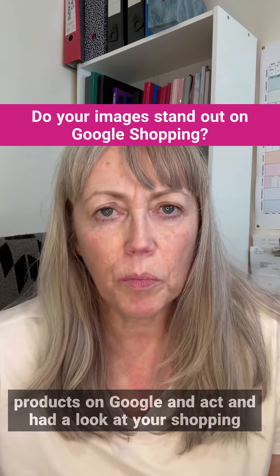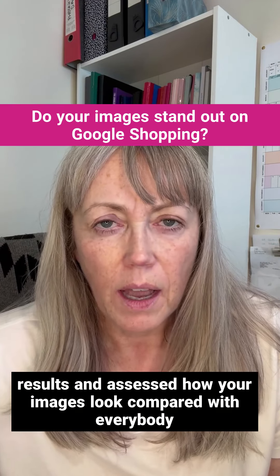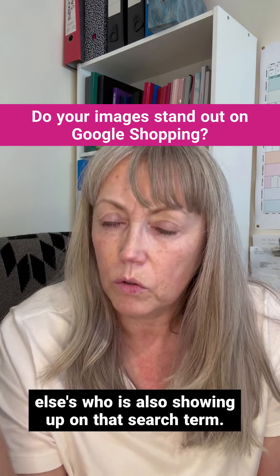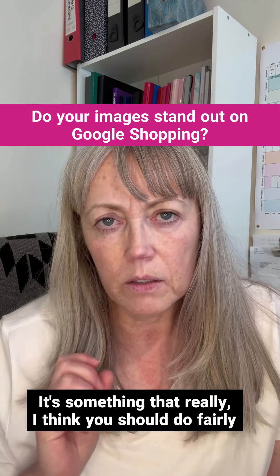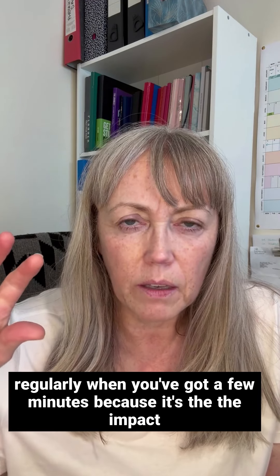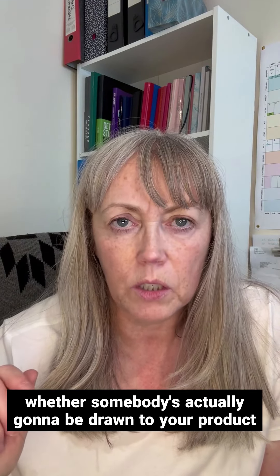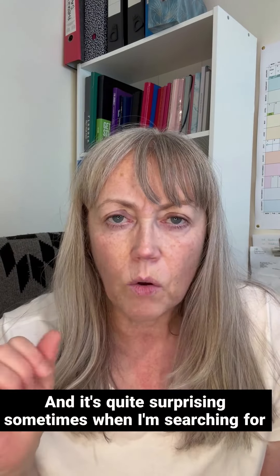When was the last time you actually searched for your products on Google and had a look at your shopping results, assessing how your images look compared with everybody else's showing up on that search term? It's something you should do fairly regularly when you've got a few minutes, because the impactfulness of your image can really make a difference as to whether somebody is going to be drawn to your product and potentially click on your ad.